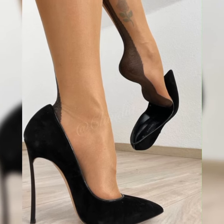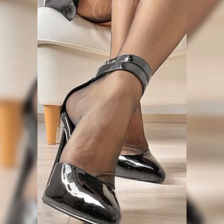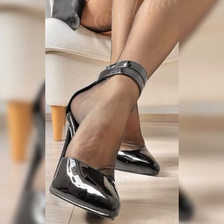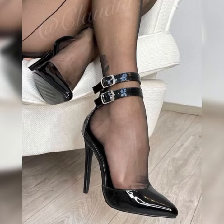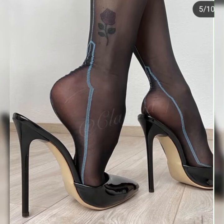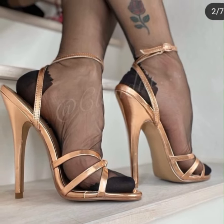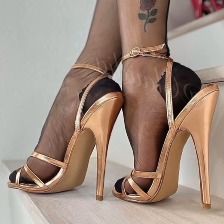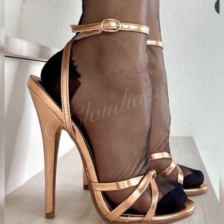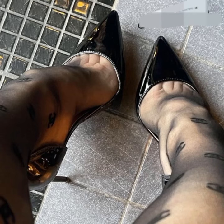In terms of materials, you will find strappy heel sandals in options like leather, suede, or even metallic finishes. Each material gives a different vibe, so you can choose the one that suits your style and occasion. These sandals are incredibly versatile.